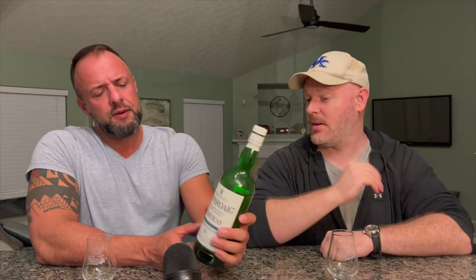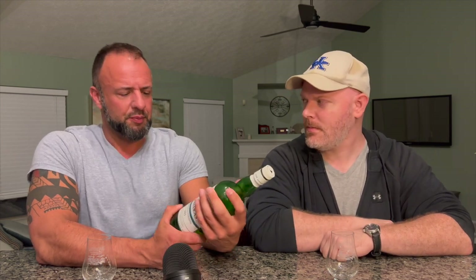Welcome and thank you for joining for another whiskey review. Today we're taking a look at the 2022 Laphroaig Cairdeas, this time the Warehouse One edition. This particular one comes in at 52.2% ABV. What makes this Cairdeas special is it was aged in first-fill Maker's Mark barrels — thumbs up on the disclosure.